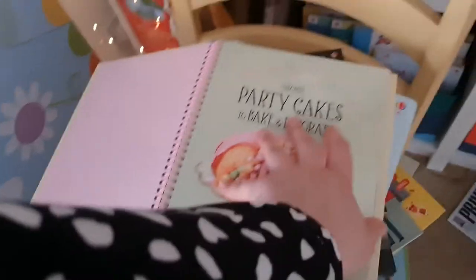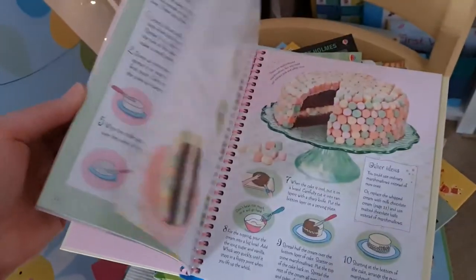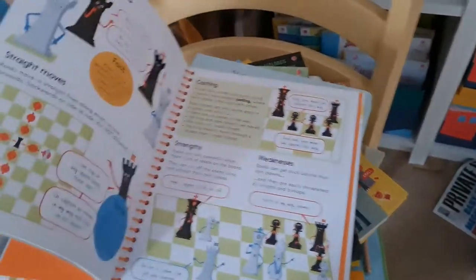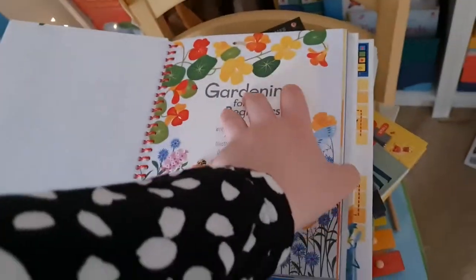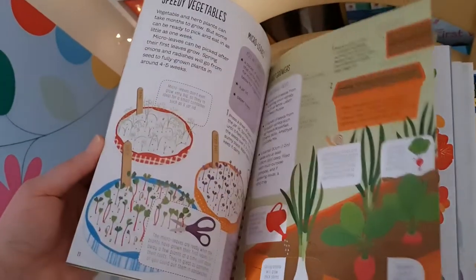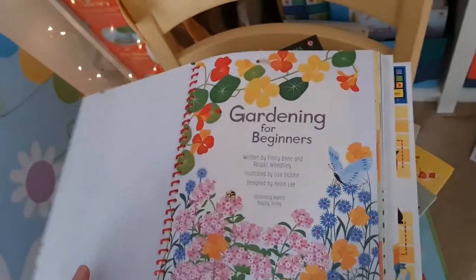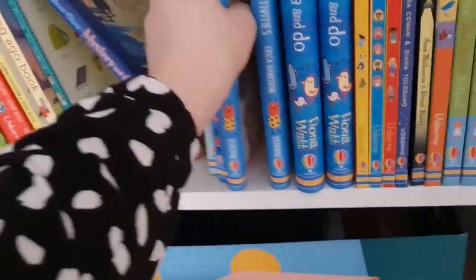A few of these really nice spiral-bound activity books from Usborne — something to keep. There's a baking book, which has been really popular during lockdown. In the same style, there's My First Chess Book, Gardening for Beginners — wonderful for spring — we're going to be getting out into the gardens. If you've got one, give it a go.